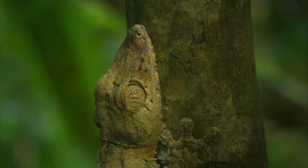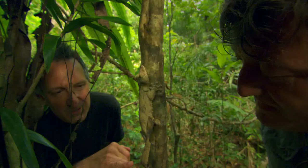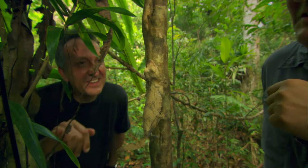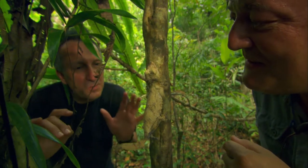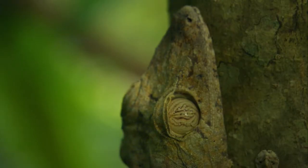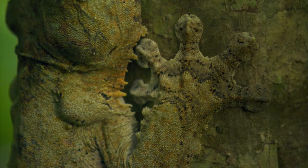Look at this, Stephen — look at this. This is a leaf-tailed gecko, and look at its tail. Oh my god, it's just like an old moldy leaf. But it is probably the most extraordinary example of camouflage you'll ever see. It's even got this sort of ragged edge so that it breaks up the outline a little bit, and all these markings all over it just match the tree trunk.